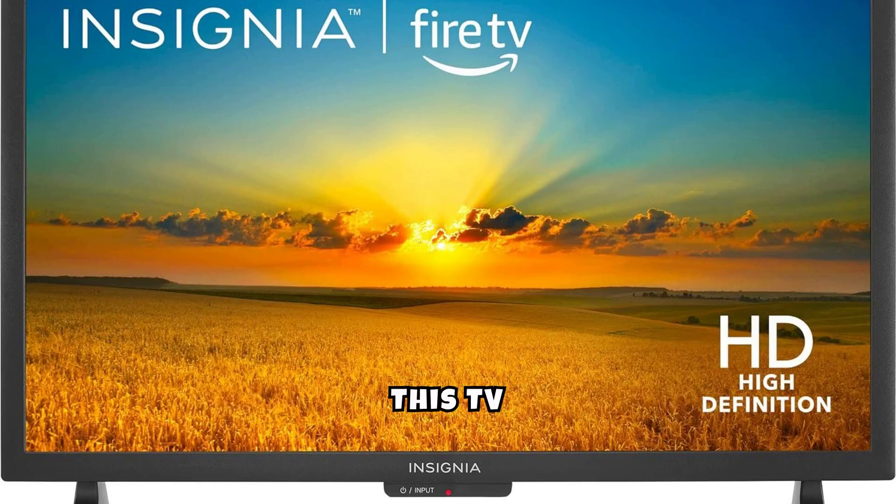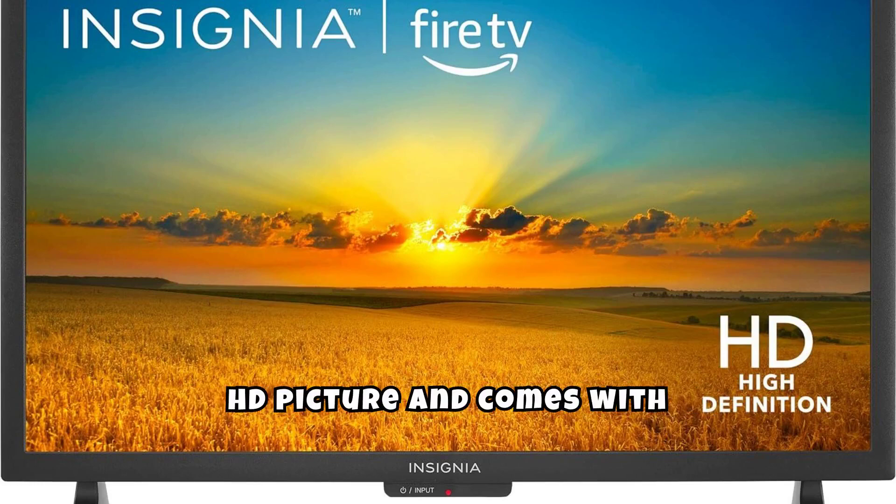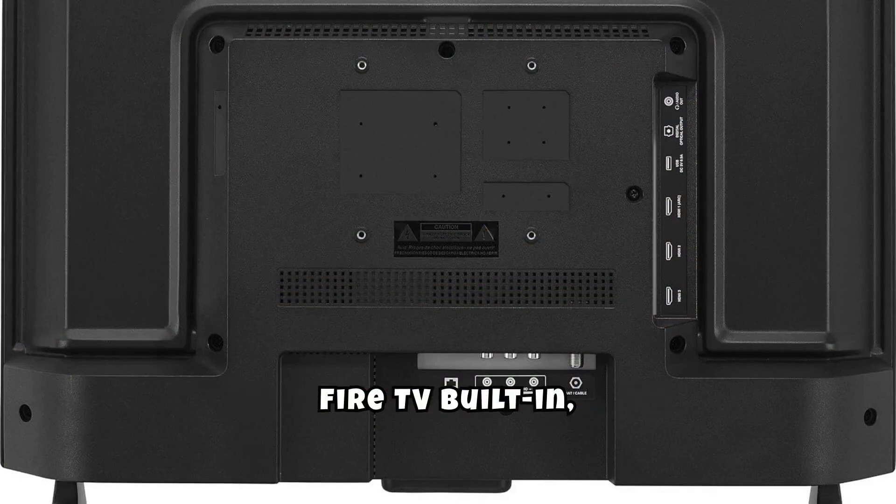This TV provides a clear 720p HD picture and comes with Fire TV built-in, offering access to a vast array of streaming services, apps, and Alexa skills.